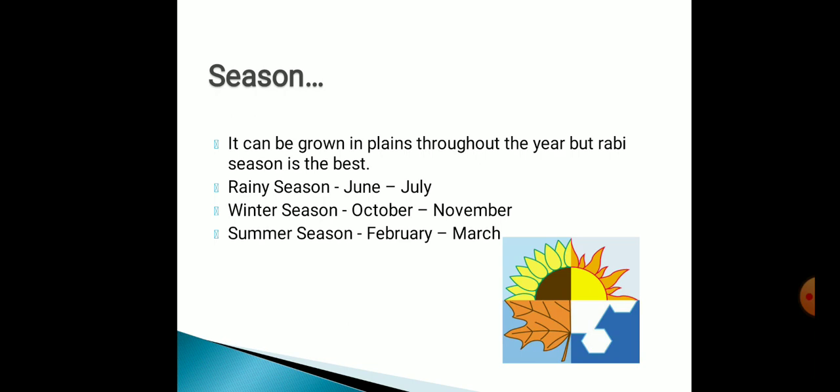It can be grown in plains throughout the year, but the rabi season is the best one. Rainy season: June to July; winter season: October to November; and summer season: February to March.